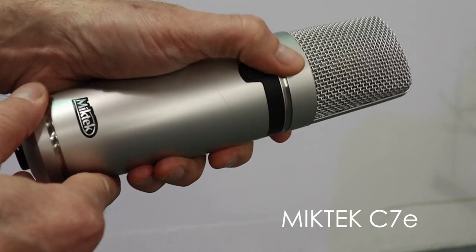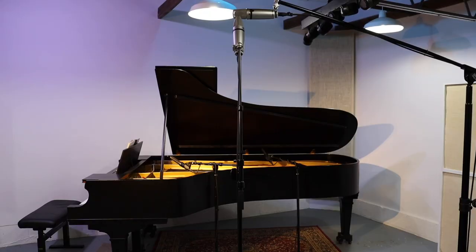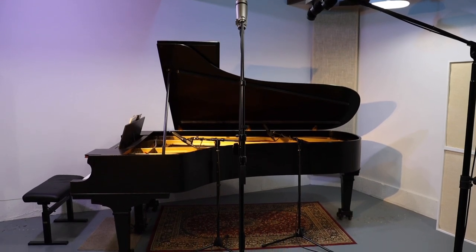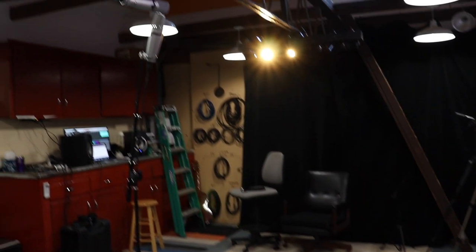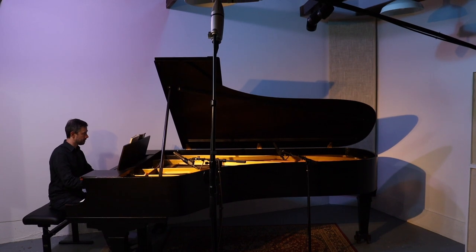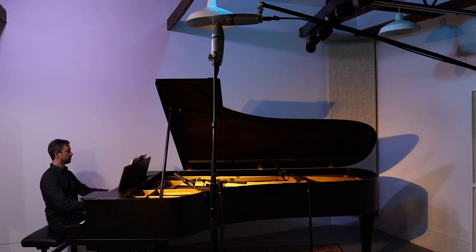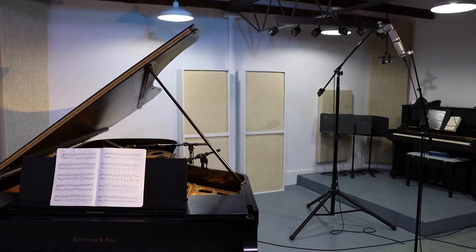For my mid-side mics, I use Miketech C7Es, which I think are a great value for the price. You'll want to experiment with the placement of whatever stereo pair you have for your room mics. I find it helpful to bisect the angle made by the piano and lid and align my mid mic with that, although it might be slightly pointed down toward the soundboard. Getting some height helps — my ceilings are 14 feet tall and I have my mid mic at about 7 feet. If you have a shorter ceiling, you might still benefit from having it higher than halfway. I don't find I get much warmth when I bring the mic down to rim level.